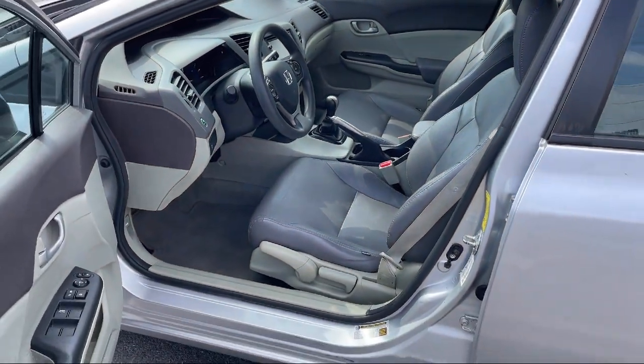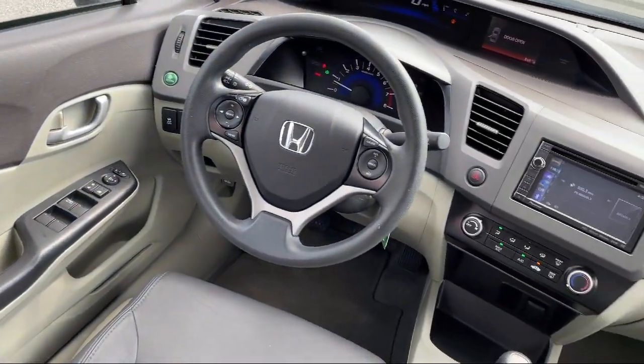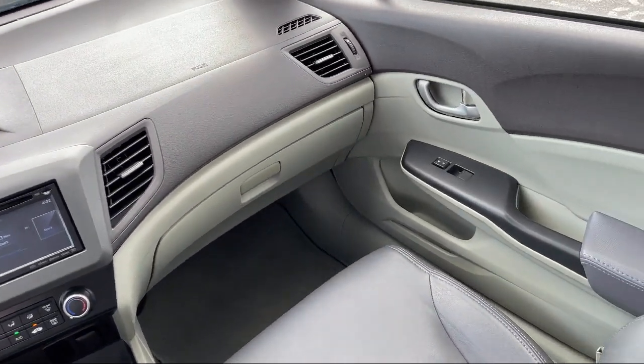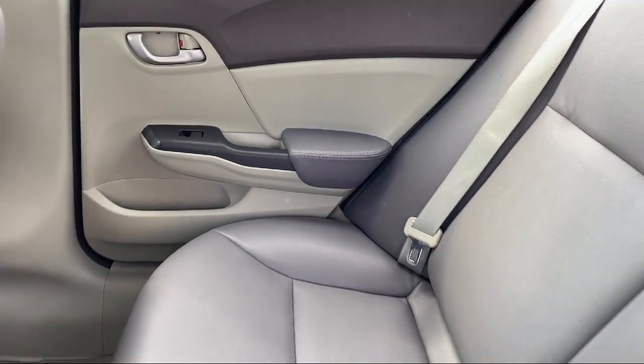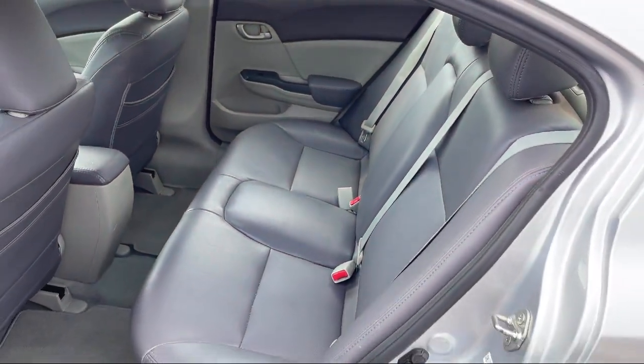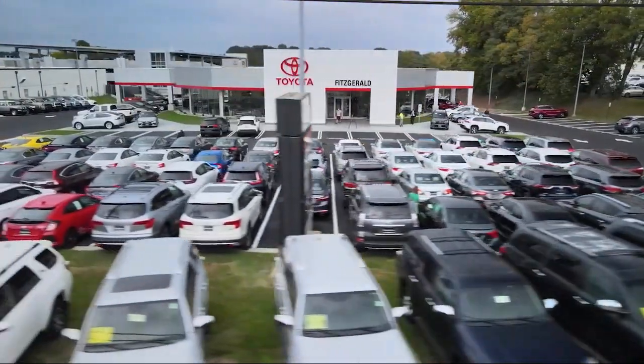Every Fitzway used vehicle we sell gets the Fitzway Checkout. It's a comprehensive inspection by our highly skilled technicians. And we'll provide you a copy of the Inspection Report and a Carfax Vehicle History Report so you'll know as much about the vehicle as we do. Fitzgerald Auto Malls is the first and only auto dealer group in North America to have achieved the ISO certification.